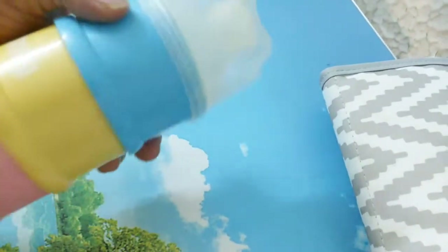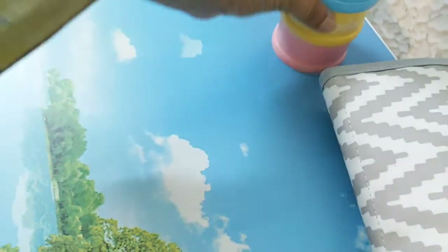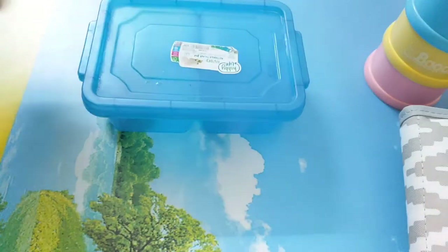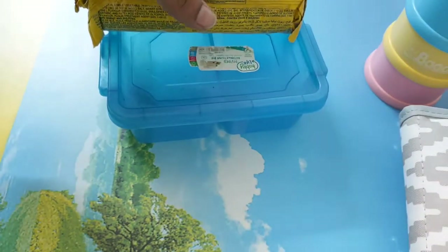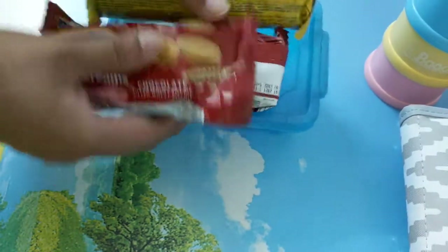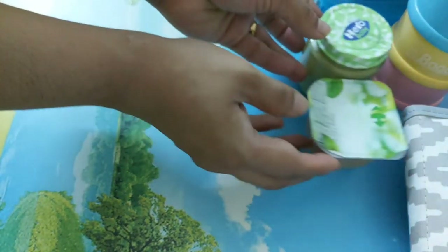Next is this three-layer formula bottle. I measure the formula and keep it in each container so it becomes easy for me to make the infant formula milk. This is the compartment container with two compartments — I bought it two years back. I also keep a few snacks packed until I move out, and when I'm ready to leave I'll open it up and keep it inside.